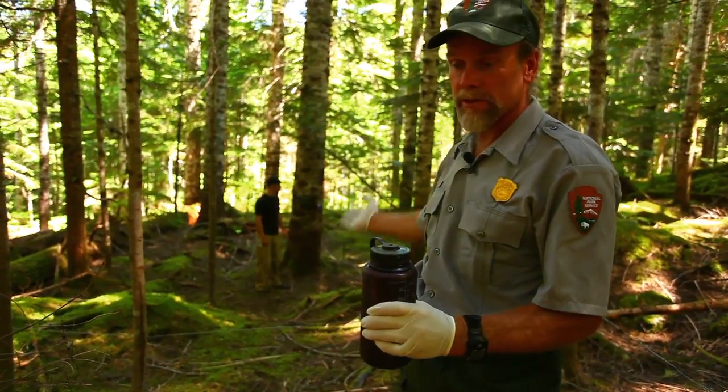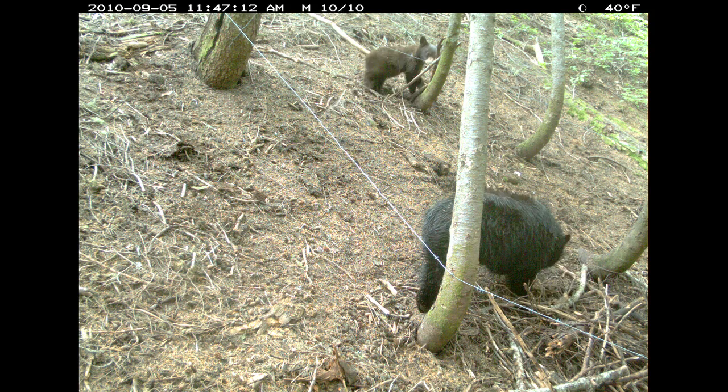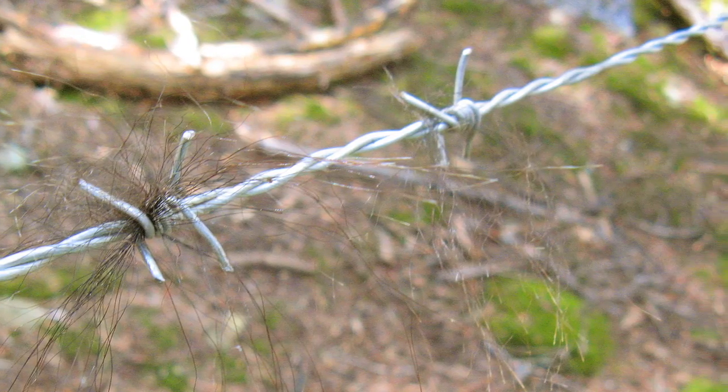Meanwhile we might get a photo of the animal and hopefully it leaves behind a tuft of hair on the barbed wire. We can extract DNA from the hair samples that we collect and sort of see who's related to who and how distant or how close that relationship is.